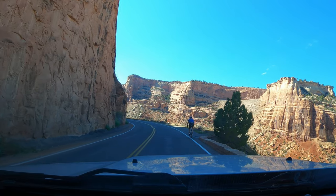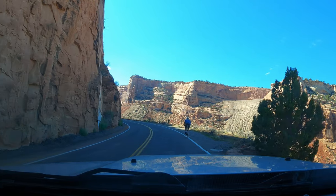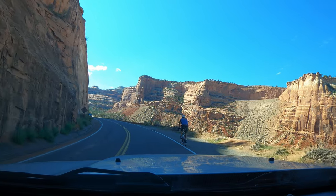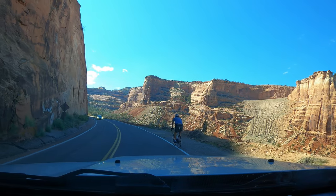This cyclist was a beast. He didn't really stop at the viewpoints, but he kept up with us for most of the drive, and we are probably half his age. I felt so lazy every time he passed us.